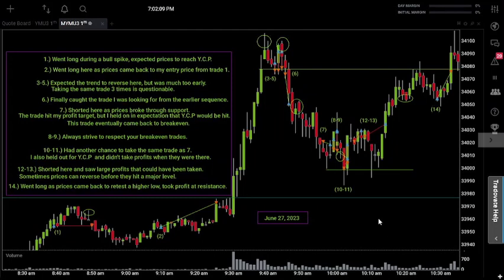Let's start our analysis by talking about all the important levels on the chart today. We have one major level, and that is yesterday's closing price, which falls at 33,977, represented by this greenish bullish line right here. That closing price from yesterday will play a very important factor throughout the rest of the session.